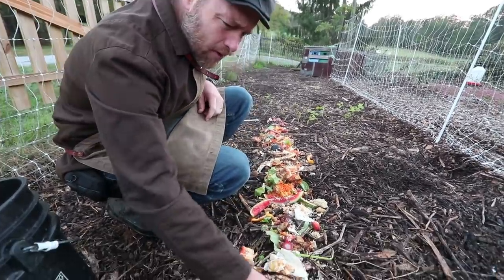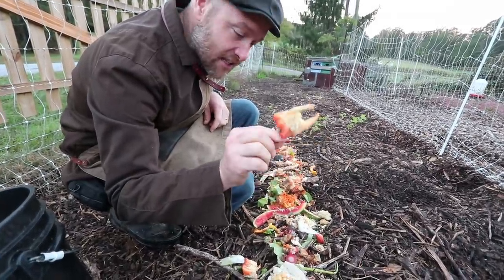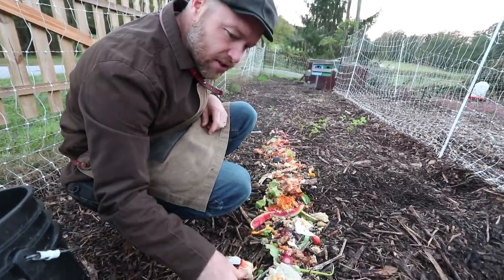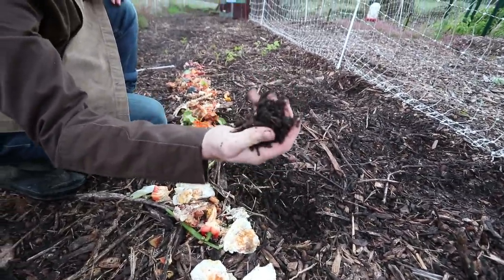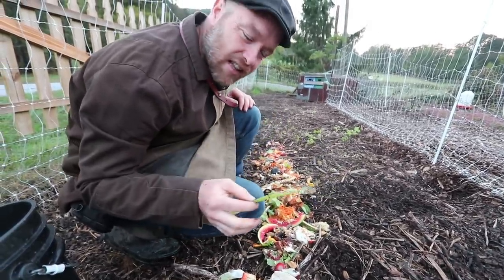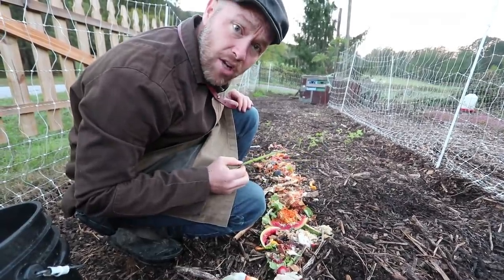Pepper — they're going to love those seeds, they're going to peck at this. What they don't eat, maybe that stem, is going to break down into this deep mulch system and eventually under this mulch they're going to work it into compost. Same thing with this onion. They say not to feed onions and garlic to chickens, but chickens will eat just about anything — you just maybe don't want to feed them junk foods.